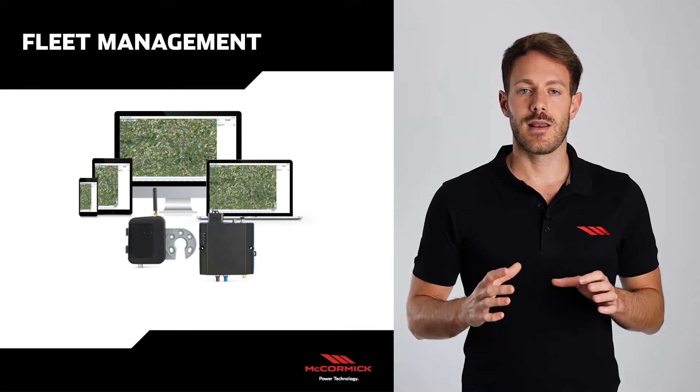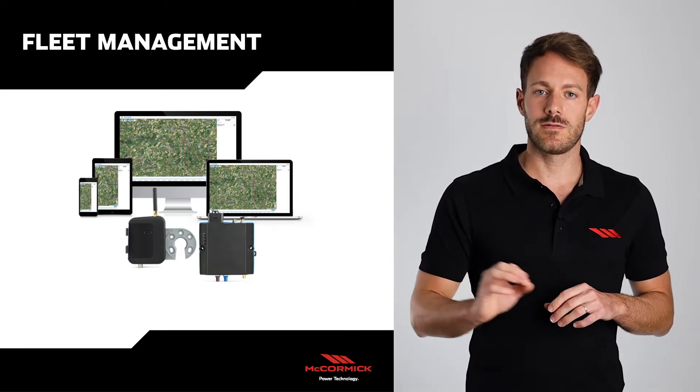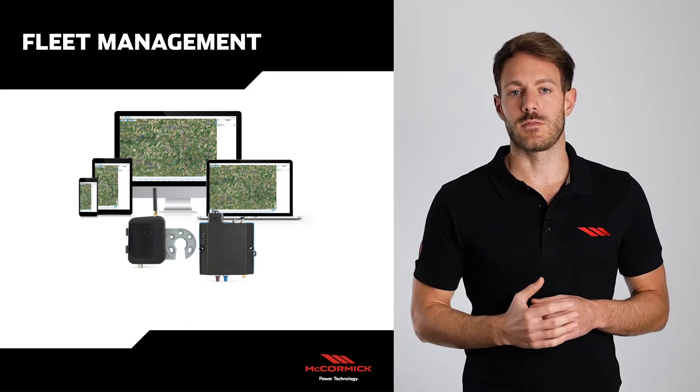McCormick Fleet Management is a telematic infrastructure composed by a controller and an antenna installed on a machine and an online portal, which receives continuously information from this system, allowing us to control performances and health status of the machines.